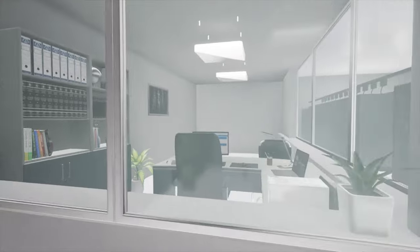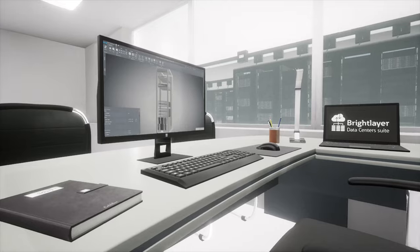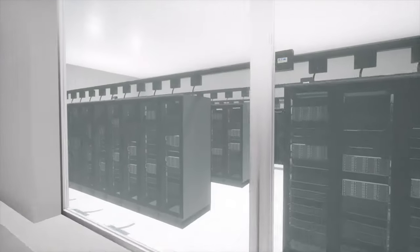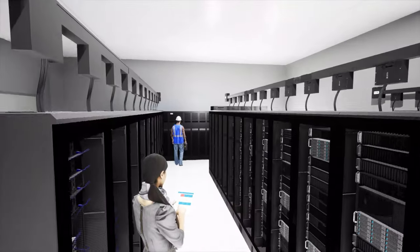Intelligent data-driven software solutions empower operators to monitor, manage, and optimize their complex ecosystems of IT and power assets, from data center and distributed infrastructure management to electrical power monitoring and disaster avoidance.